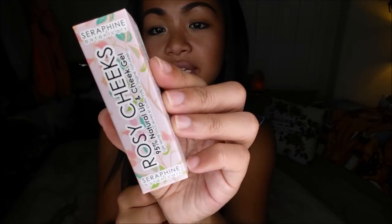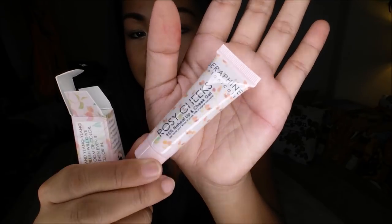The first thing I pull out is the Seraphine Botanicals Rosy Cheeks 95% Natural Lip and Cheek Gel. This is vegan, GMO free, and gluten free, and this retails for about $20. I think I already have this, so I'll probably include that in a giveaway.